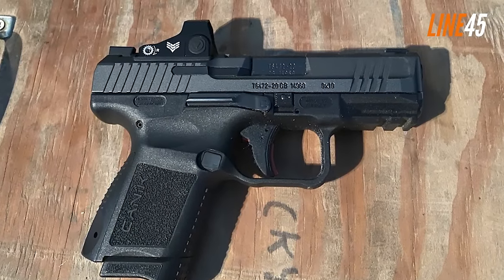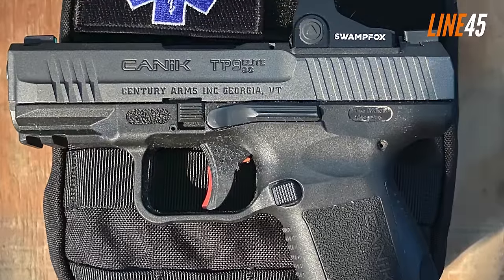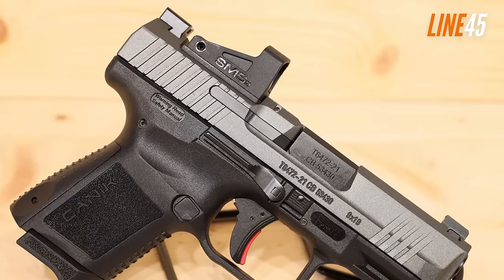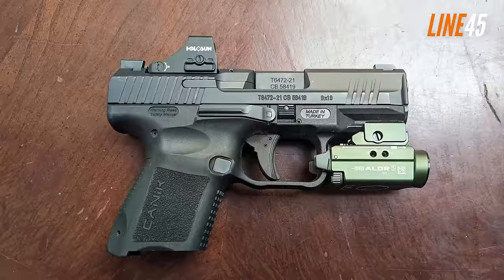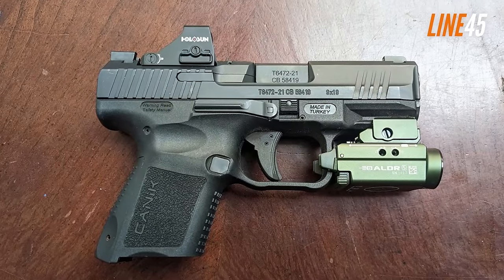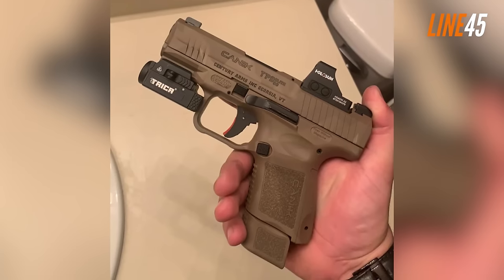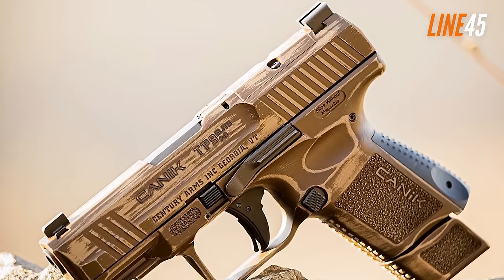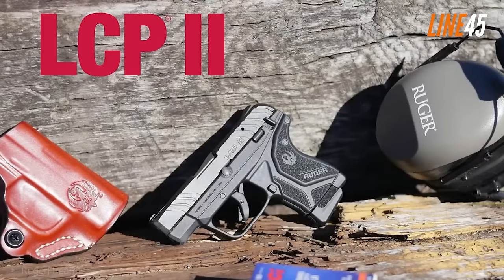The TP9 Elite SC can fit 12+1 round magazines or 15+1 round extended magazines. The real selling point is its inclusions: it comes with a hard case, OWB and IWB holster, two magazines, two interchangeable back straps, a flat magazine base plate, and an optics adapter plate with mounting hardware. It also features a co-witness optics-ready slide, a 1913 Picatinny rail, and ambidextrous magazine and slide releases — making it an excellent, value-driven purchase.